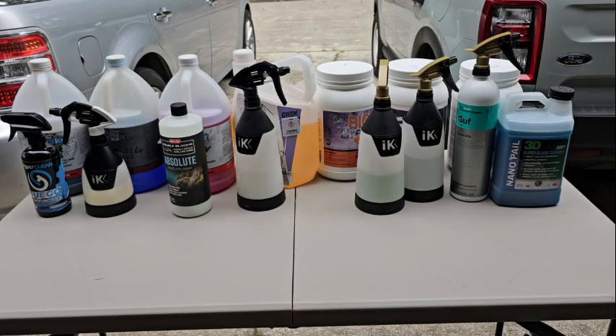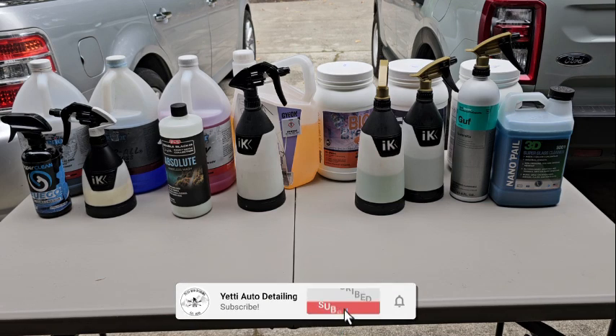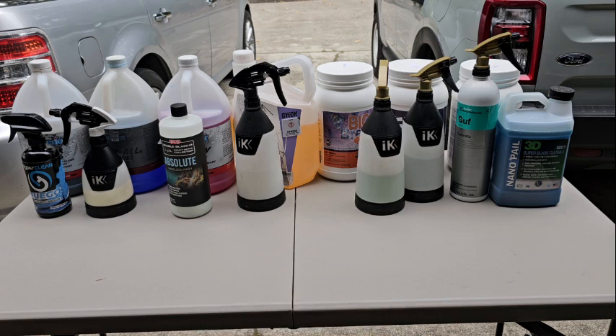Ellie May stopped me the other day and said, 'Curtis, I'm looking at getting into detailing. I want to start up a business soon. What products do you recommend?' Well, Ellie May, here you go. Cue the intro.